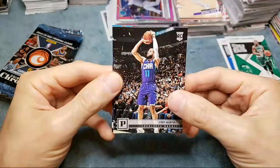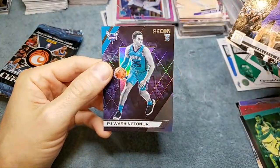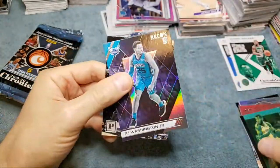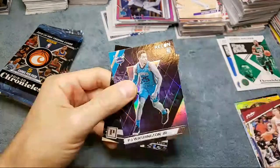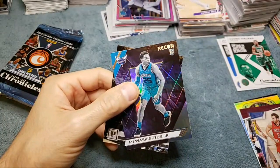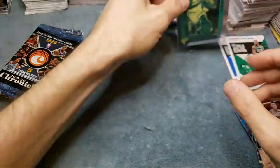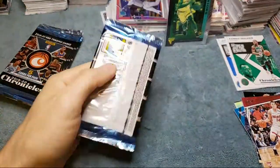Next we got Cody Martin, and did we not hit a pink? We got a PJ Washington Recon card. So I don't think we got a pink variant out of that pack, which is strange. Sometimes I guess you don't get them, but I'm thinking that flux card is the best hit so far.